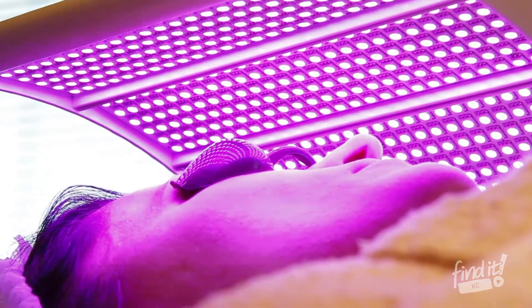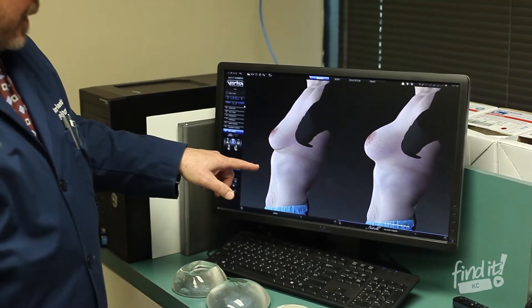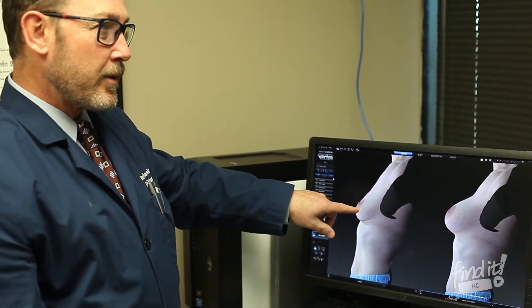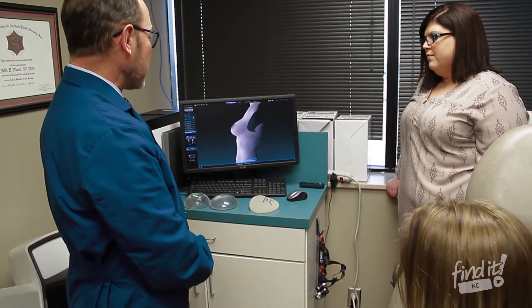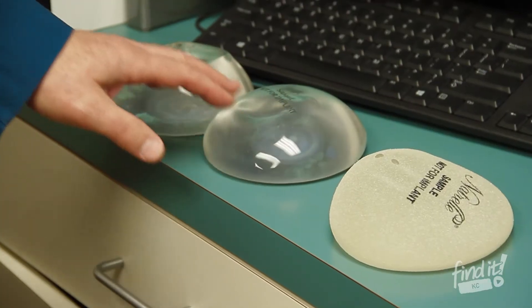The best patients are the ones who come from satisfied customers and doctors who say this is the guy to go to, and that's who we've always really wanted to be. We've been in one place, very successful in one place, and I think that's the reason for it.